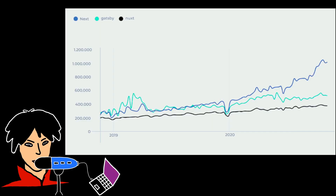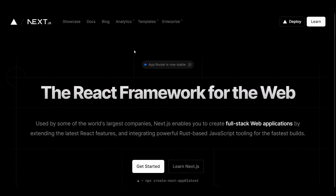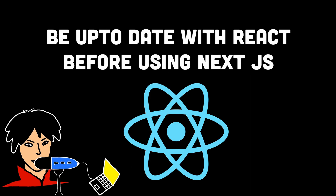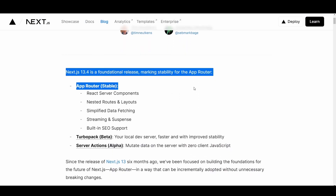Second, we have Next.js. Next.js is incredibly popular at the moment and it's only getting better. Next.js uses React to build user interfaces and then provides additional structure, features, and optimizations for your application. So before using Next.js, make sure to learn React.